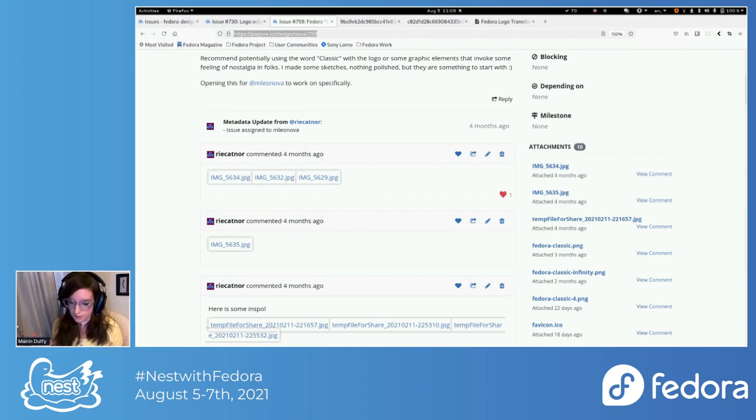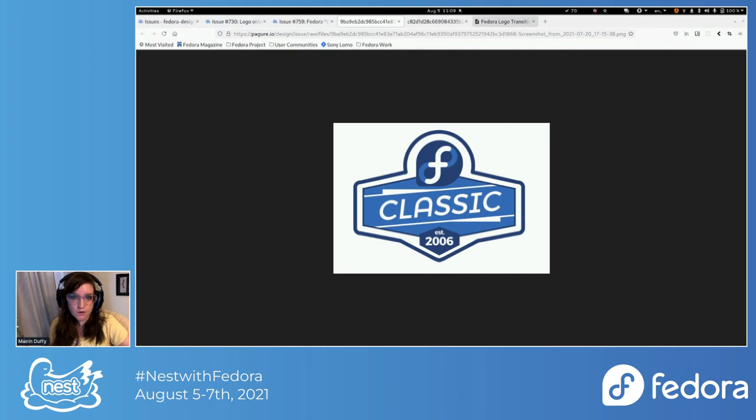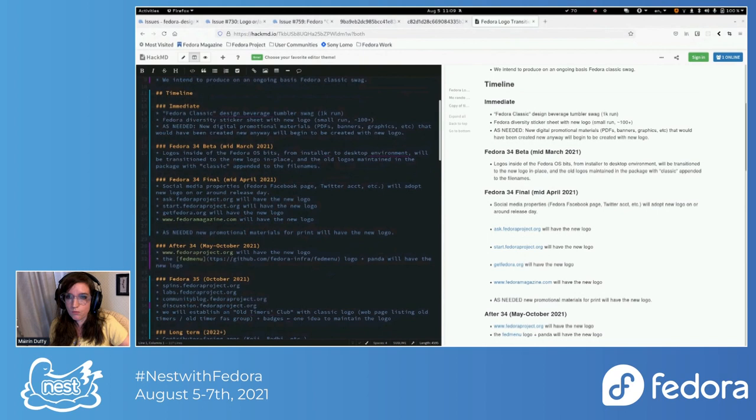We kind of basically want to keep the old logo alive because people really like it. For example, we could start a new Fedora badge — an 'old timers' badge. Once you've been around the Fedora project for a certain number of years, you could apply to get the old timers badge featuring the Fedora classic logo. The Fedora classic design swag is something we underestimated the time needed for, so it will probably launch once the classic logo design is ready.